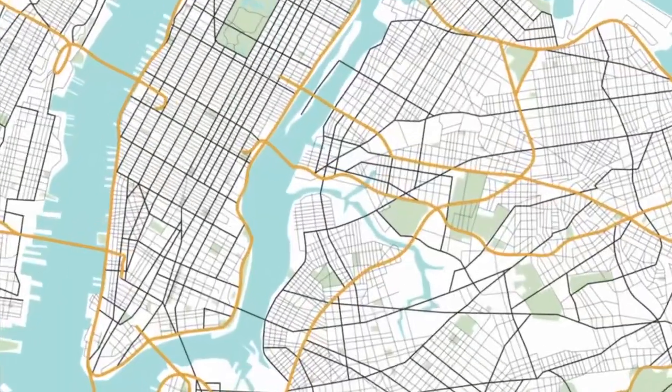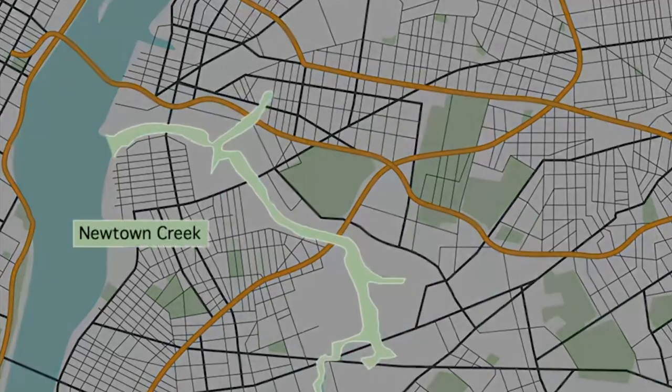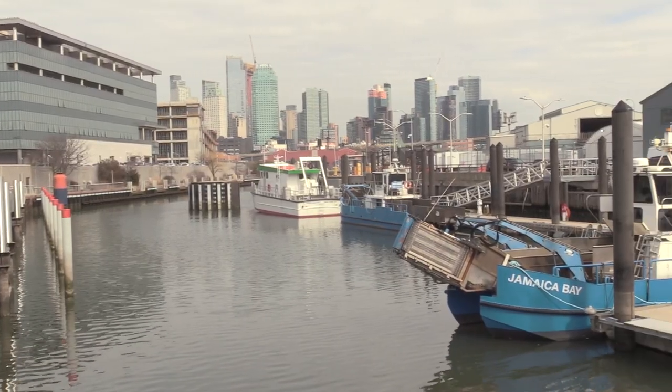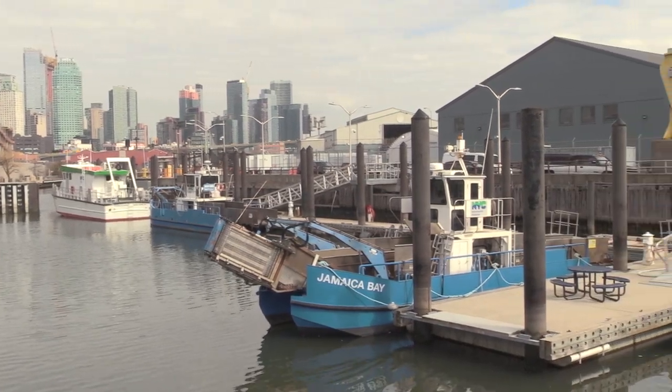Newtown Creek is a three and a half mile body of water branching off the East River. It traces the border between Brooklyn and Queens, and it's one of the most polluted industrial sites in the United States — so polluted, in fact, that the Environmental Protection Agency declared it a Superfund site in 2010. All the industrial waste accumulated at the bottom of the creek is affectionately referred to as black mayonnaise.